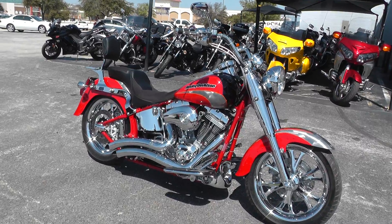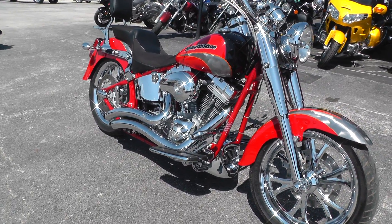Comes with the Screaming Eagle 103 motor and a five-speed transmission.